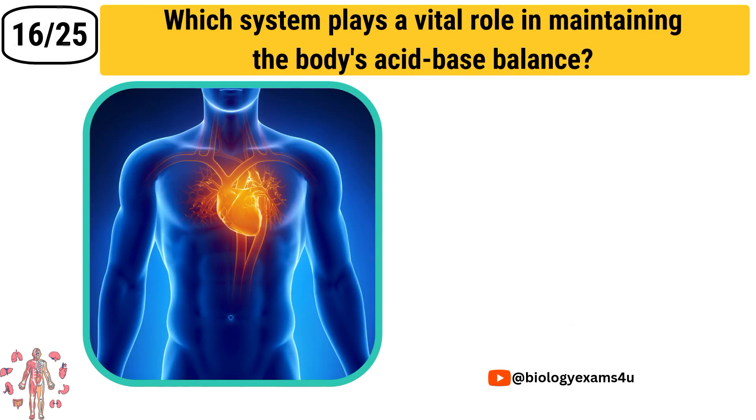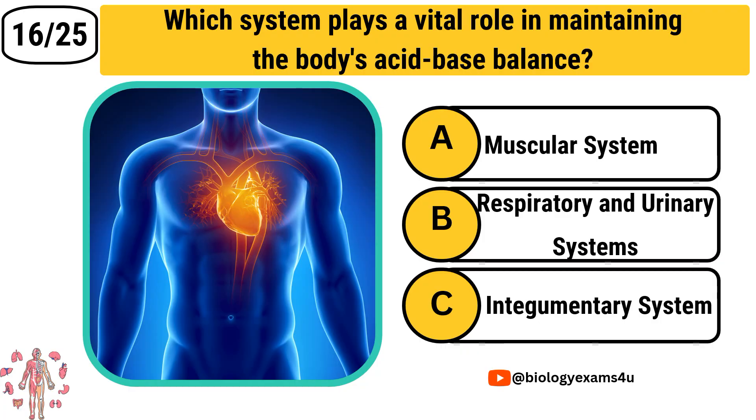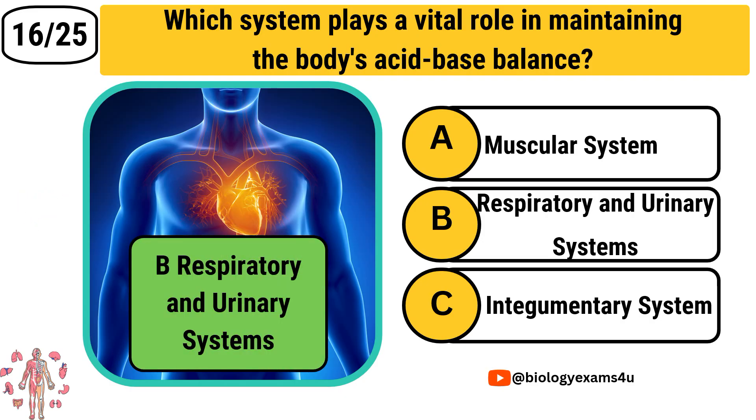Question number 16: Which system plays a vital role in maintaining the body's acid-base balance? Option A: Muscular system. Option B: Respiratory and urinary systems. Option C: Integumentary system. The correct answer is Respiratory and urinary systems.